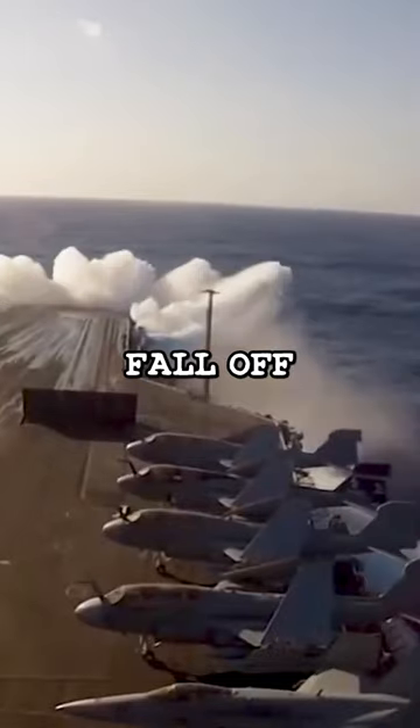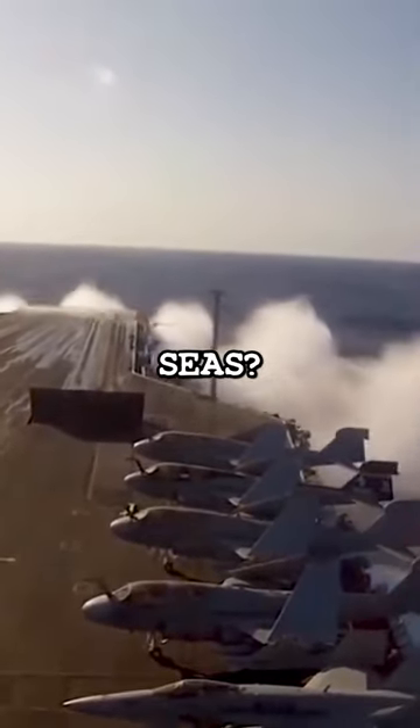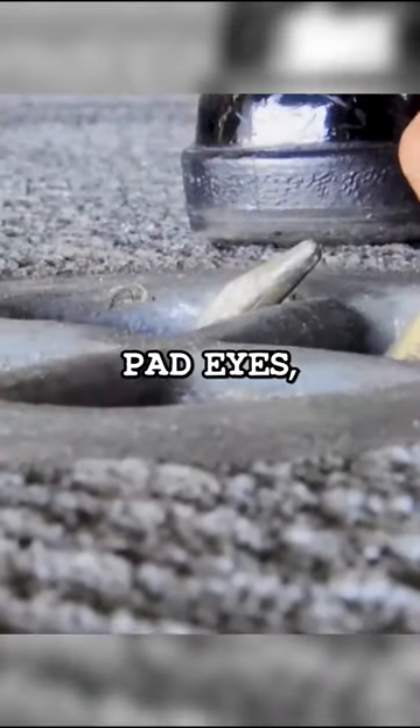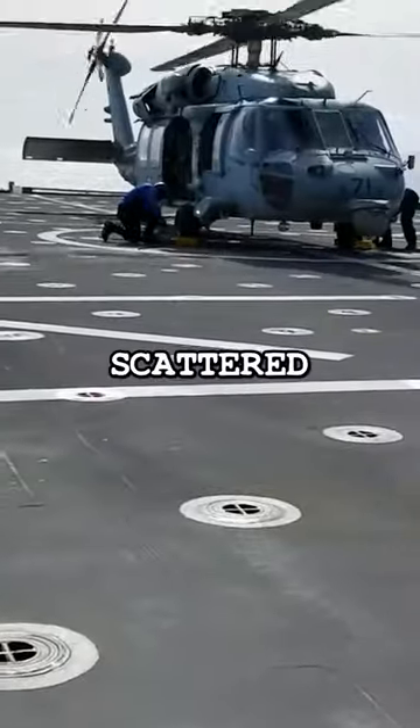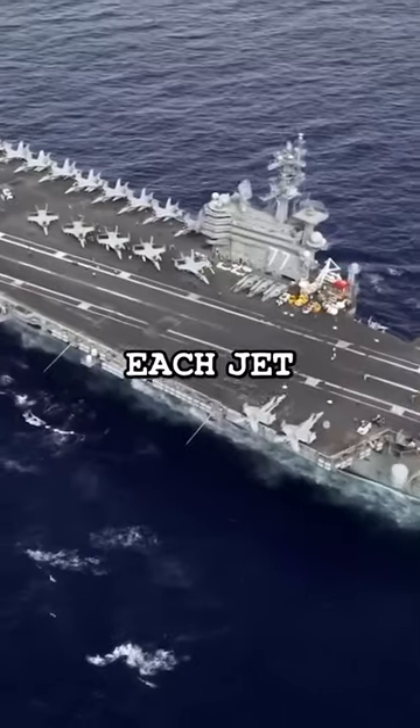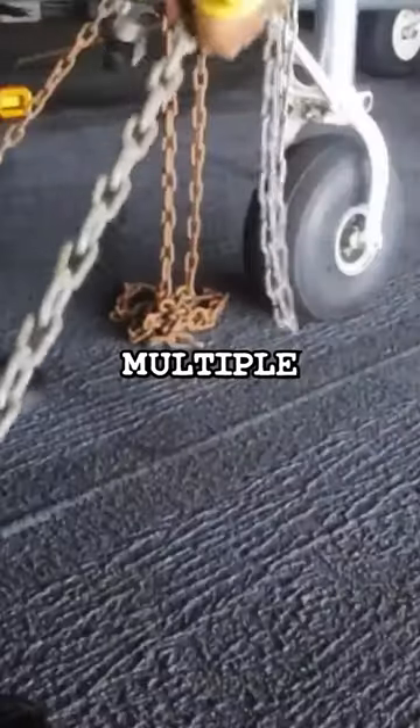Why don't these expensive fighter jets fall off the aircraft carrier in rough seas? The jets are tied down using heavy iron chains, and these things known as pad eyes are attachment points scattered around the deck. These cover the entire sides where the jets and helicopters are parked, and each jet is tightly secured using multiple chains.